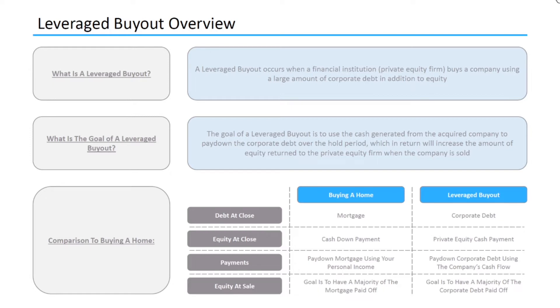For the equity at sale, when buying a home the goal is to have a majority of the mortgage paid off so that you can receive a majority of the cash when your home is sold. And the same concept applies for a leveraged buyout — the goal is to have a majority of the corporate debt paid off so that when you sell the company, the private equity firm can receive a majority of the cash at close.